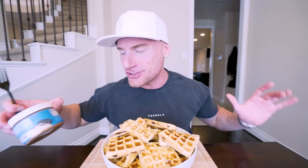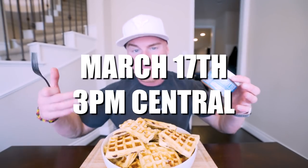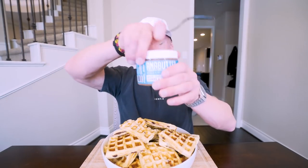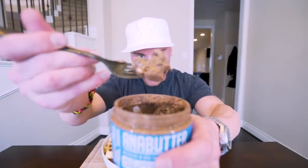Now here's something I haven't tried yet — I'm excited to do it on camera. We have the new Anabutter dropping on March 17th at 3 PM Central, which is essentially the Anabar but in a spread. So we've got White Chocolate Cookies and Cream — I want to add a little bit of this on here. Hopefully that focuses — I don't have a flip-out screen on this camera.